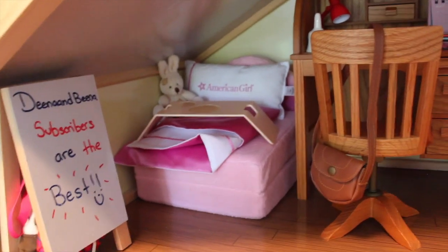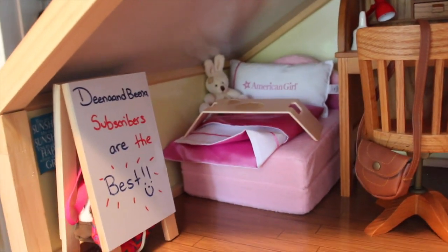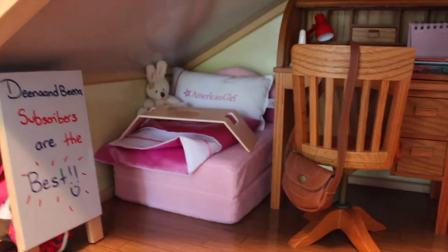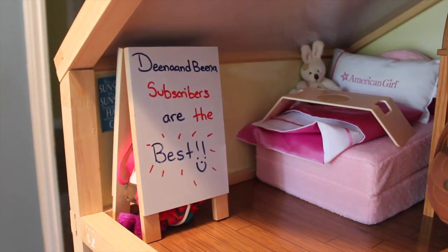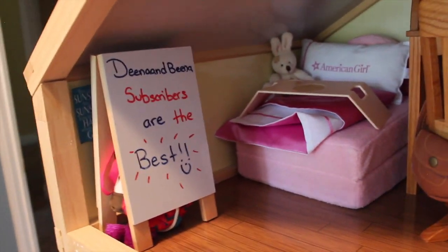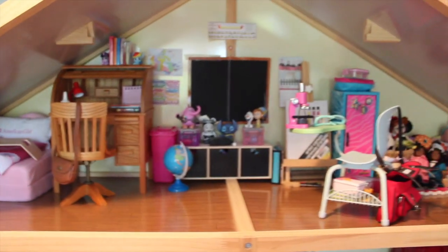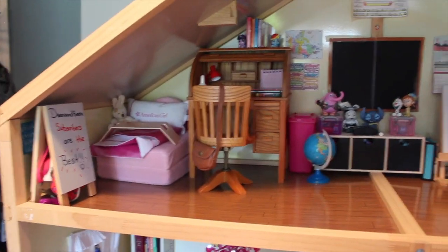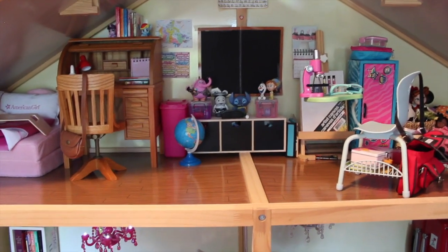Everyone said in my last video this should be the nurse's office, so that's kind of what it is — I've just kept it like that. It has a little tray. And then we have a little white board here for the dolls that says 'Dina and Bina subscribers are the best.' It's so true. And that's just a look at the classroom slash attic slash nurse's office slash playroom — whatever you want to call it.